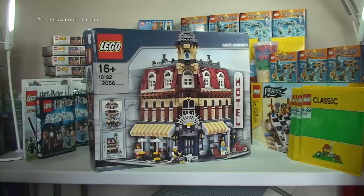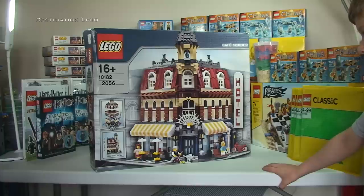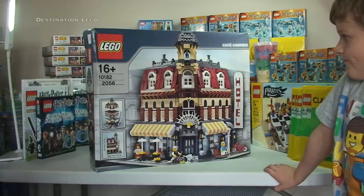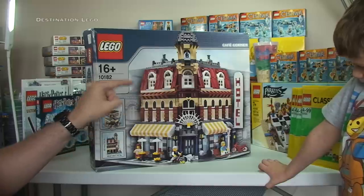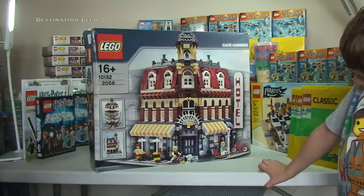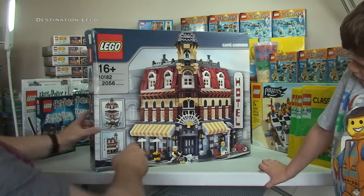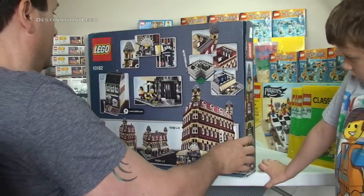That was extremely well packaged and I am very, very grateful to the seller for packing it so well. As you can see, it is the Café Corner, set 10182! This completes my LEGO modular collection — it was the only modular building I didn't have. I've finally got my hands on it and made the jump. I've got it here in its box; it's not brand new and has been used, but the box is in pretty good condition considering.